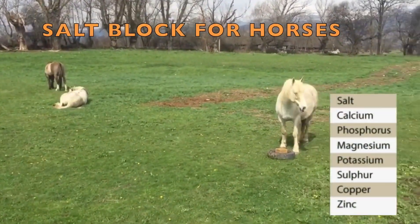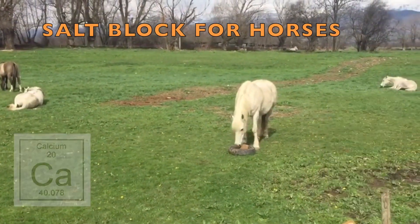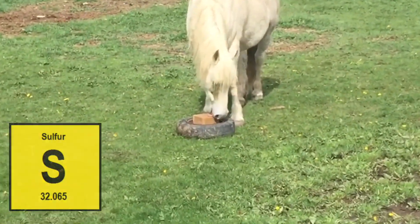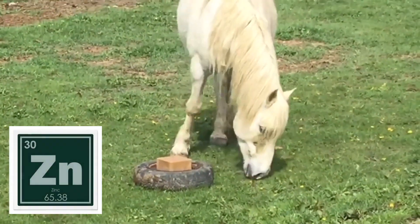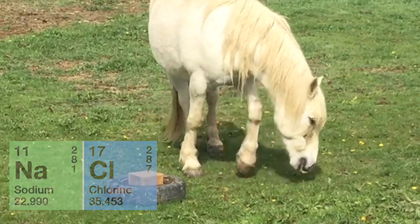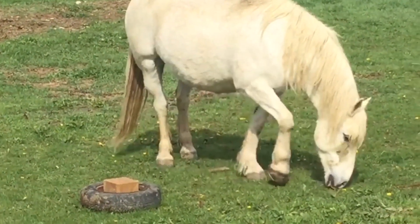Salt is the most important mineral required by horses. They need salt blocks because the salt content in grasses and hay is too low for the needs of a horse. Common salt, a combination of sodium and chloride, is essential for countless critical functions in the body.